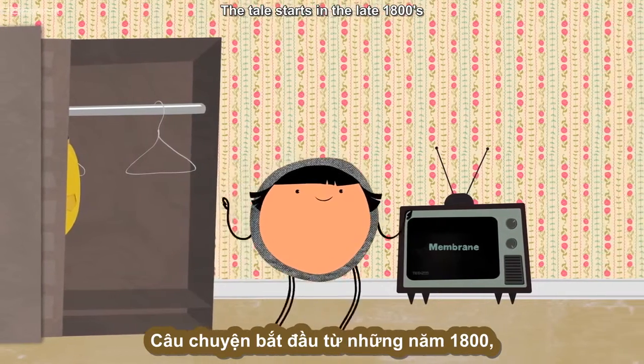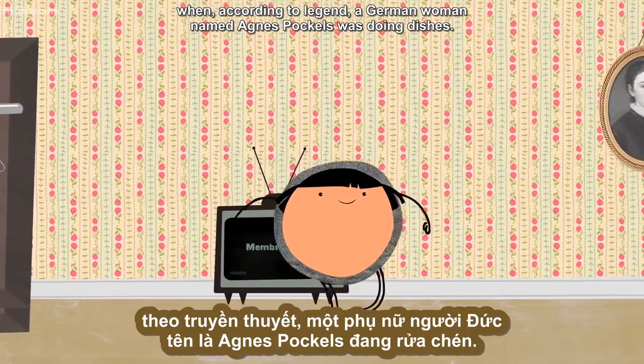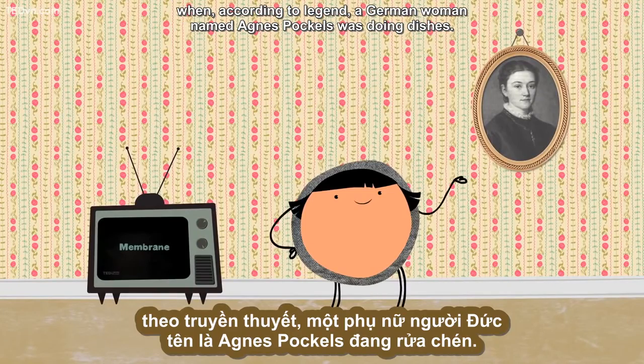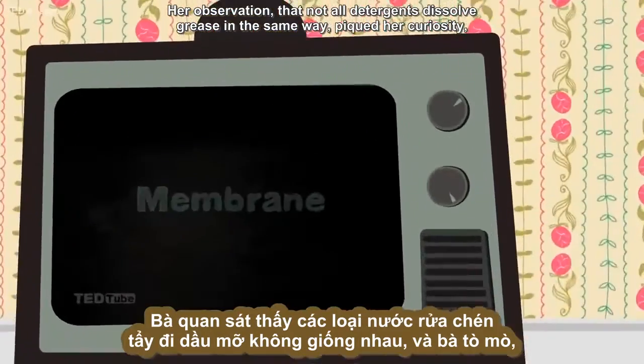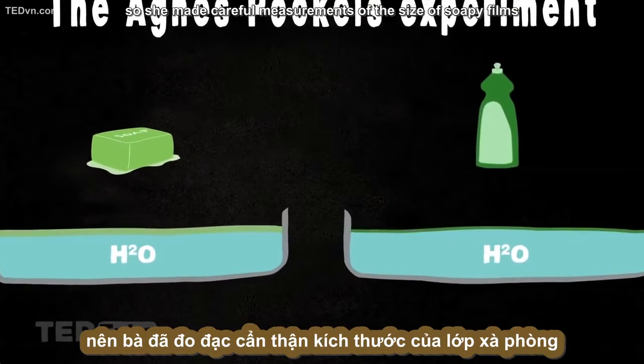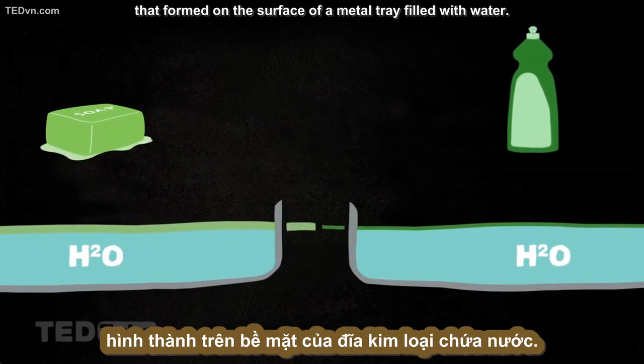The tale starts in the late 1800s, when, according to legend, a German woman named Agnes Pockels was doing dishes. Her observation that not all detergents dissolve grease in the same way piqued her curiosity, so she made careful measurements of the size of soapy films that formed on the surface of a metal tray filled with water.